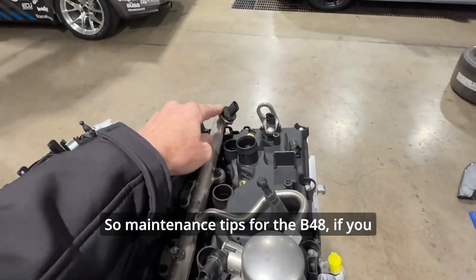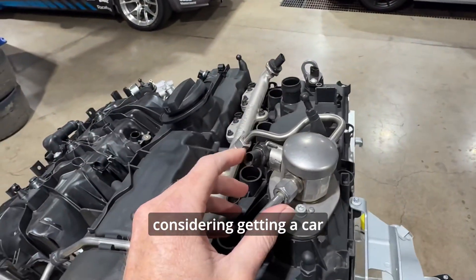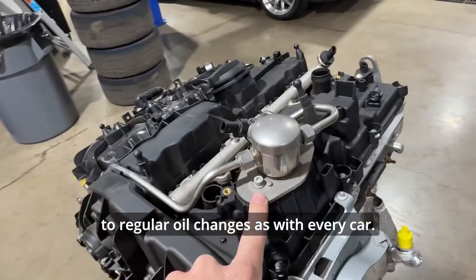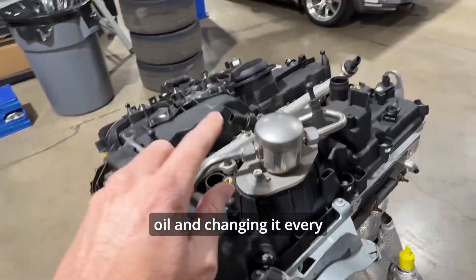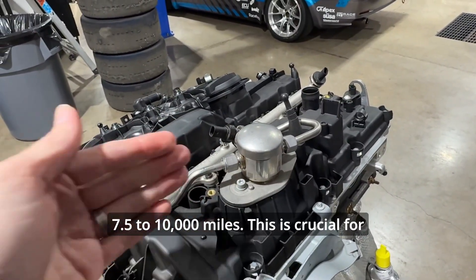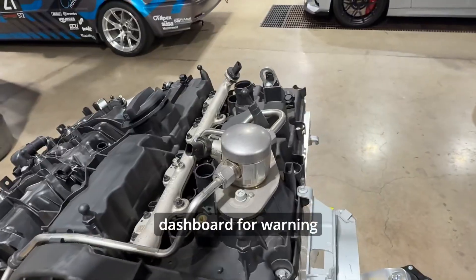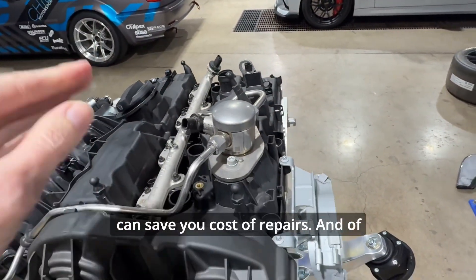For maintenance tips on the B48: if you own a car with this engine or are considering getting one, here are some tips to keep it running smoothly. Stick to regular oil changes — BMW recommends synthetic oil and changing it every 7,500 to 10,000 miles, which is crucial for turbocharged engines. Also keep an ear out for unusual noises and an eye on the dashboard for warning lights, as catching issues early can save you costly repairs.